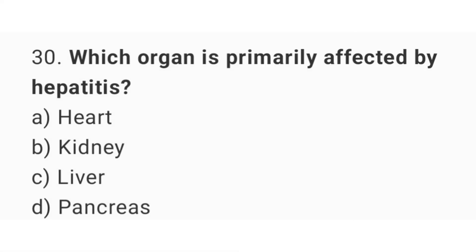Question number 30. Which organ is primarily affected by hepatitis? The right answer is option C: Liver.